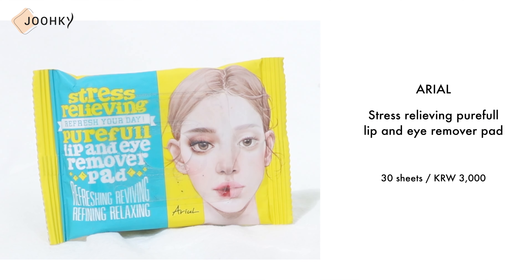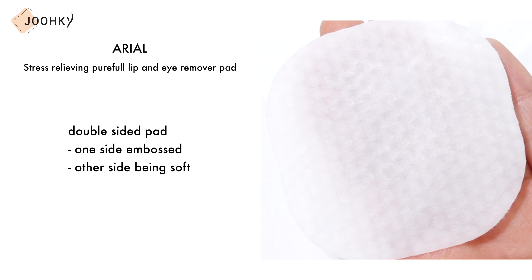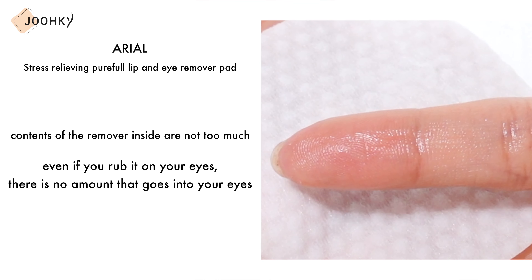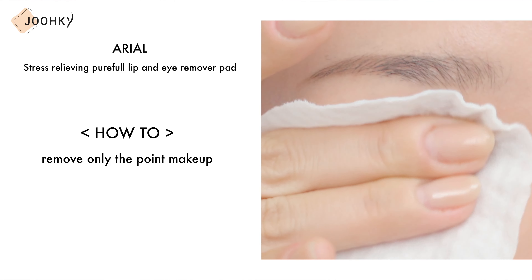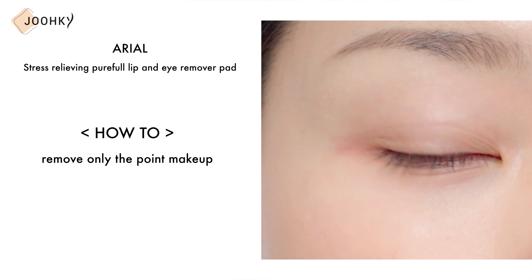First, lip and eye remover. This is the first product I use to remove makeup. ARIO's lip and eye remover is the top product among my favorite items, so I don't know how many boxes I've already gone through. It's a double-sided pack with one side embossed and the other side being soft. The contents of the remover inside are just the right amount, so even if you rub it on your eyes, there's no amount that goes into your eyes.